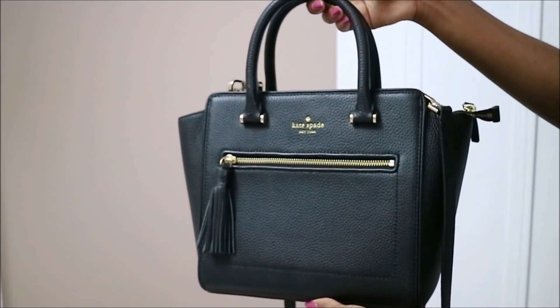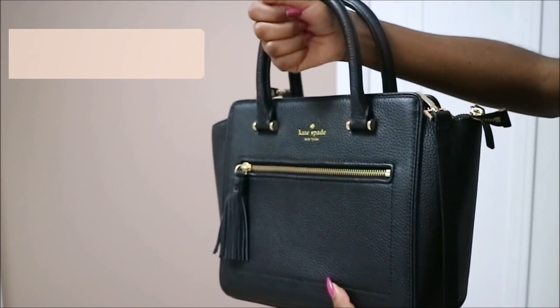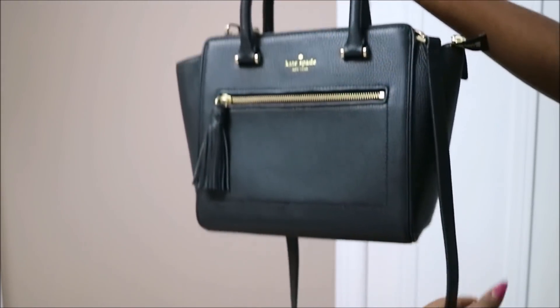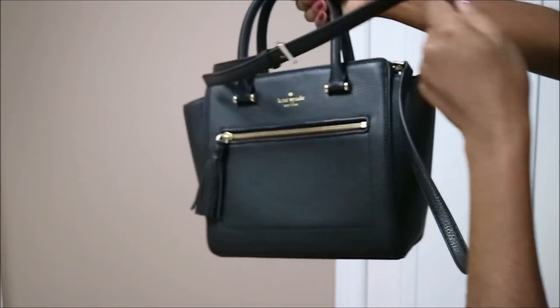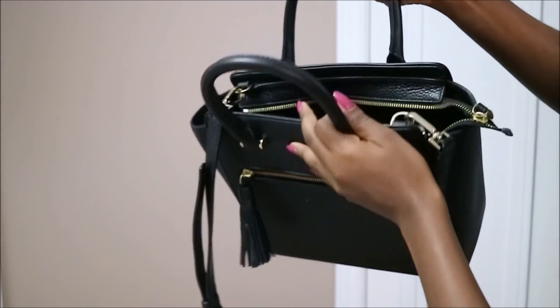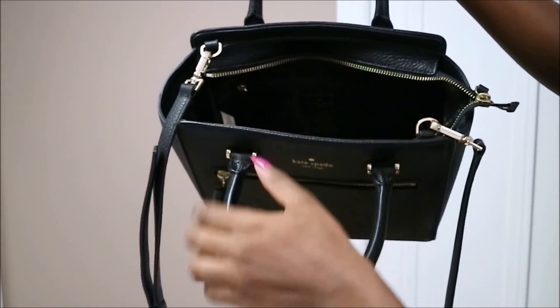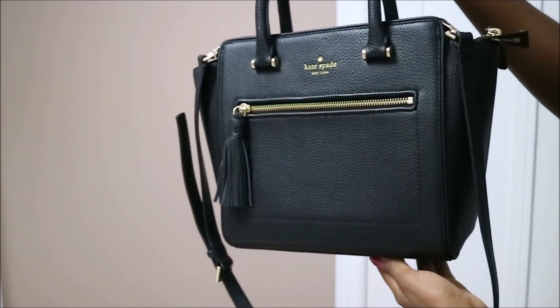This is my newest addition and what I really like about this purse is that you can wear it a few different ways. You can wear it on your wrist, just hold it, or use the adjustable strap to wear it crossbody or down straight. It's very spacious with lots of different little compartments inside, and overall it's just a really cute bag.